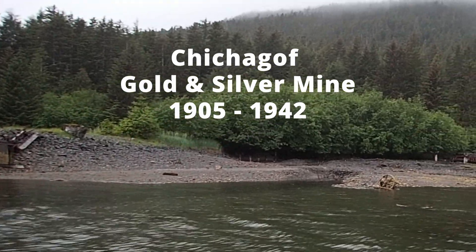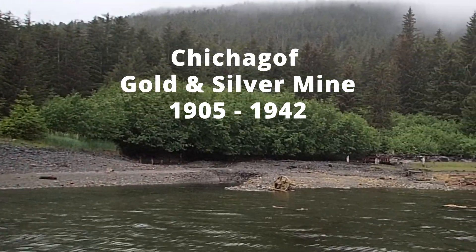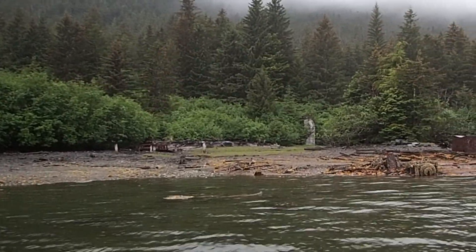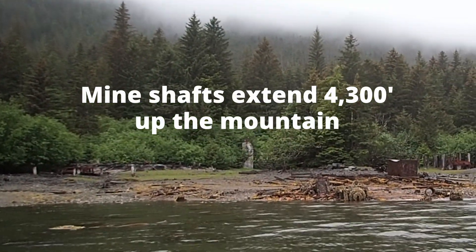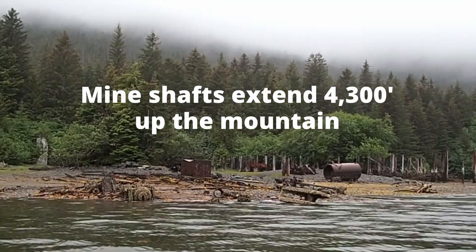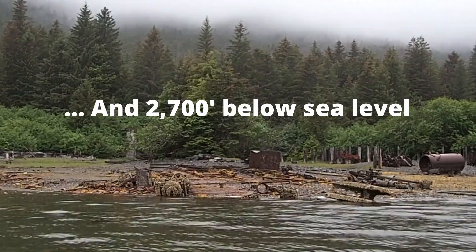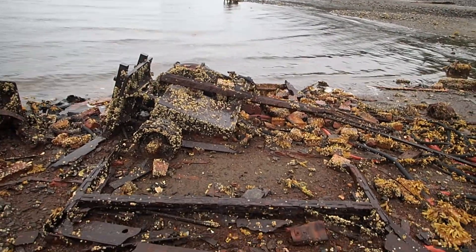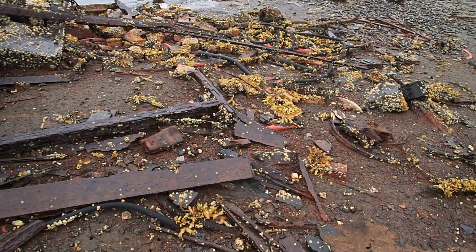This is Clag Bay, and these are the remnants of the Chichagoff Mine. I'll come ashore and explore a little bit more in depth. This is what it looks like out here from the water on Chichagoff Island.